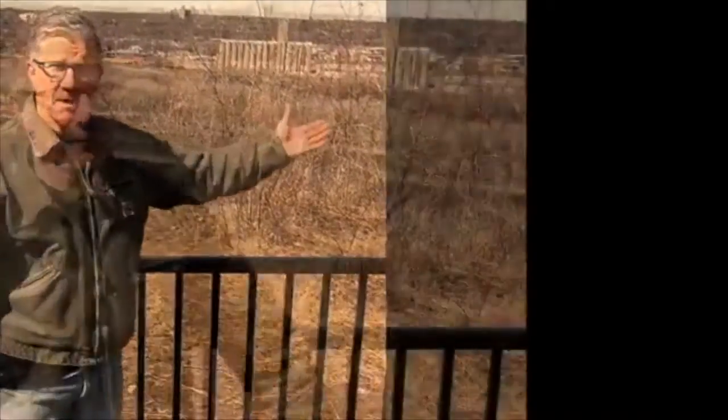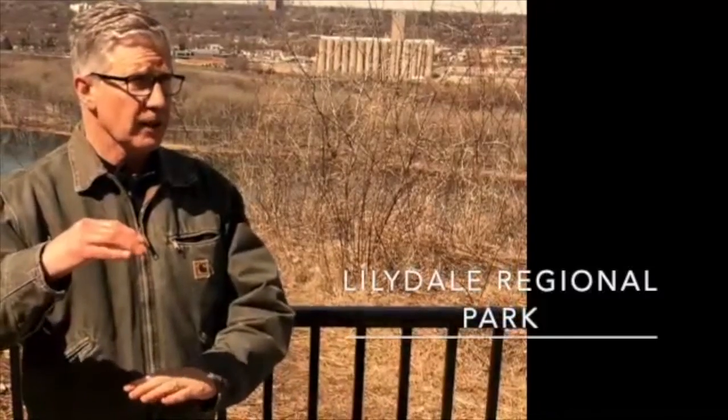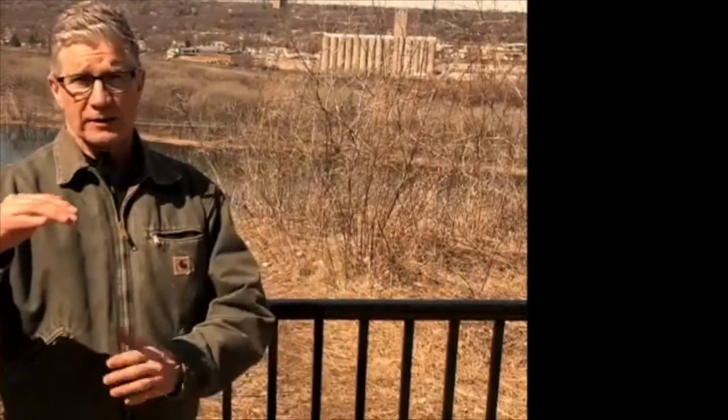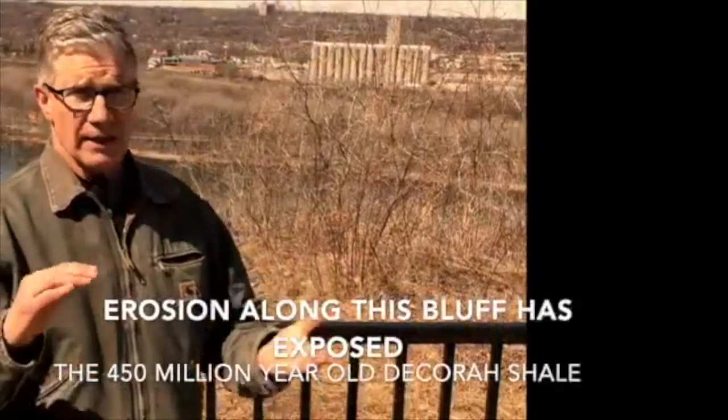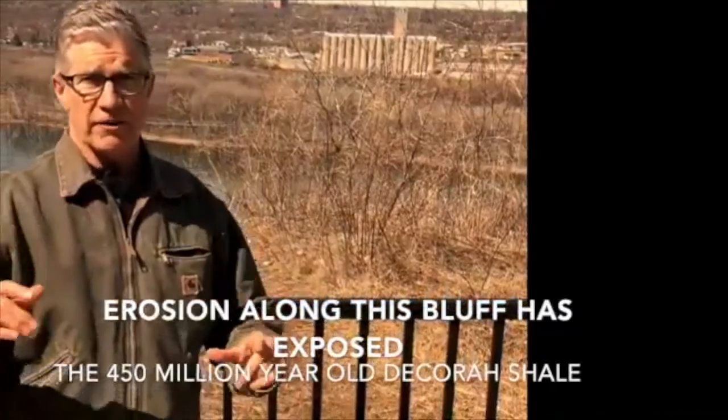Here I am on this beautiful day above the Mississippi River. We're going to go down a trail to a place where there are some sedimentary rocks, and those sedimentary rocks are going to contain some fossils. This layer in St. Paul is over 450 million years old.